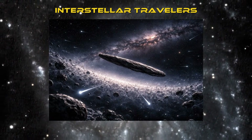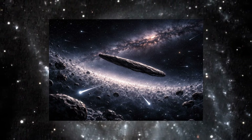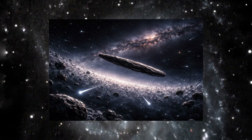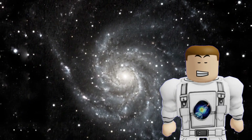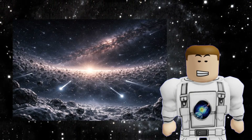Interstellar travelers. In 2017, an object called 'Oumuamua screamed through our solar system. It wasn't from the Oort Cloud — it was from another star system entirely. But it proved that objects can travel between stars.